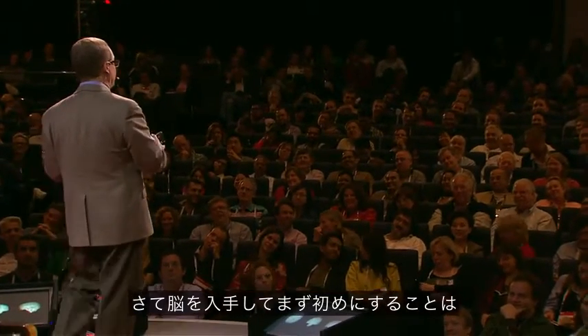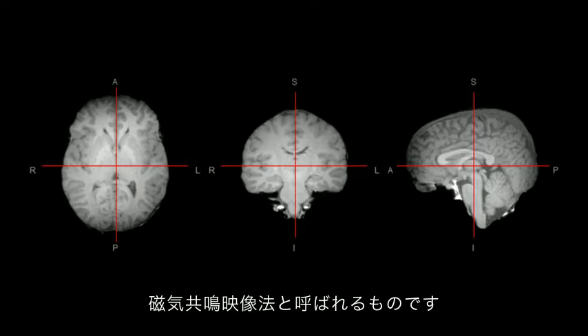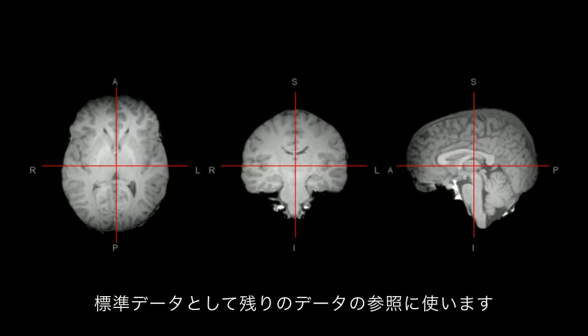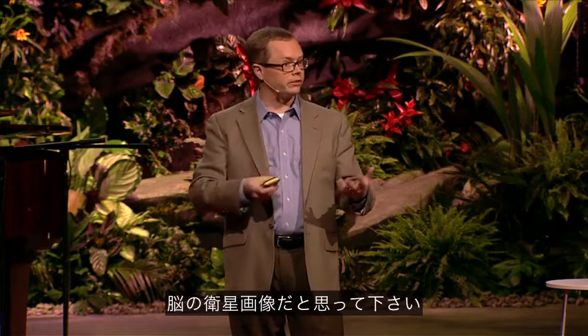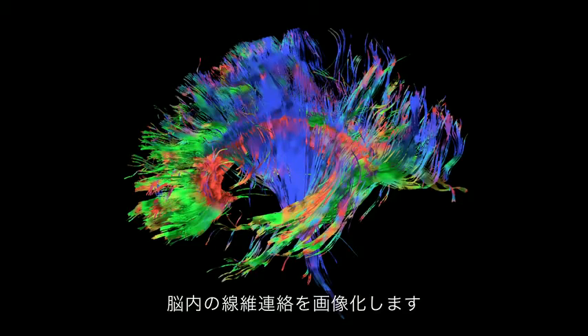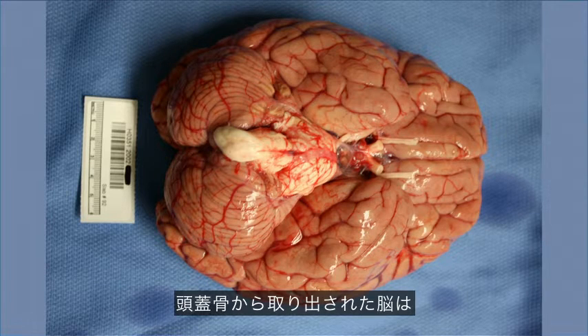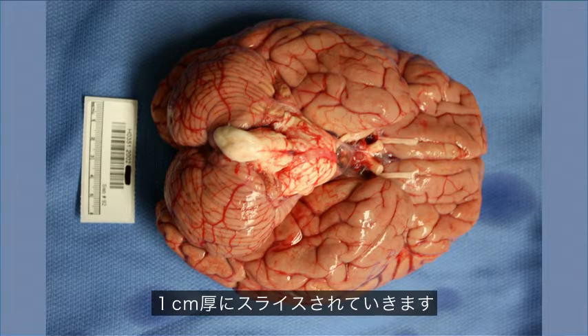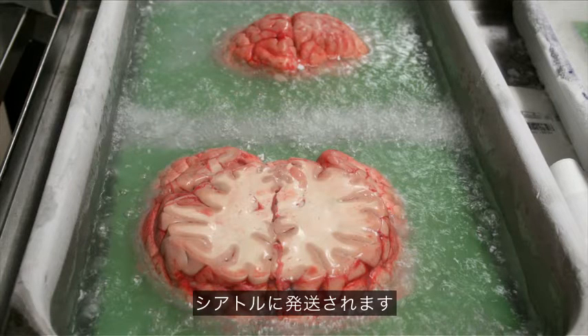The first thing we do at the site of collection is collect what's called an MR — Magnetic Resonance Imaging, MRI. It's a standard template by which we're going to hang the rest of this data — you can think of this as our satellite view for our map. The next thing we do is collect what's called Diffusion Tensor Imaging, which maps the large cabling in the brain — think of this as mapping our interstate highways, if you will. The brain is then removed from the skull, sliced into one-centimeter slices, frozen solid, and shipped to Seattle.